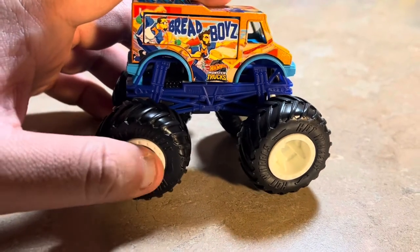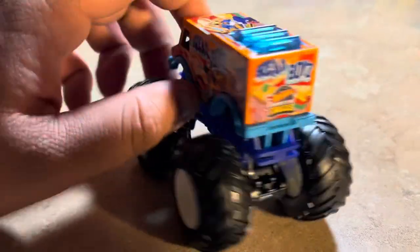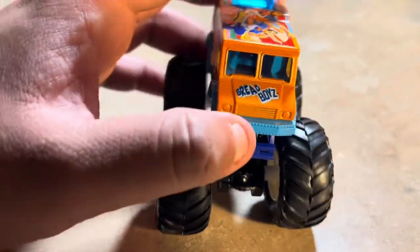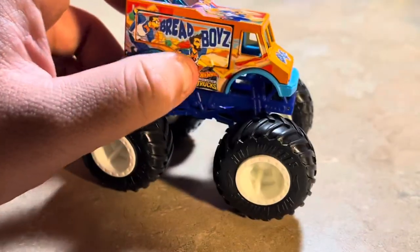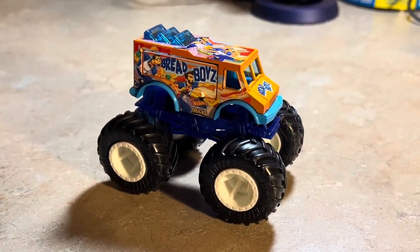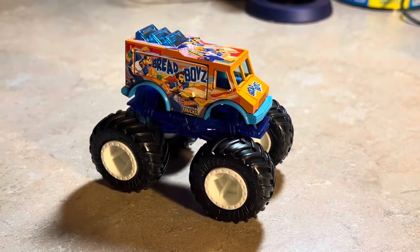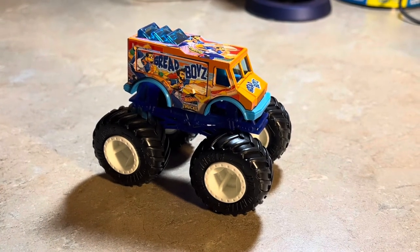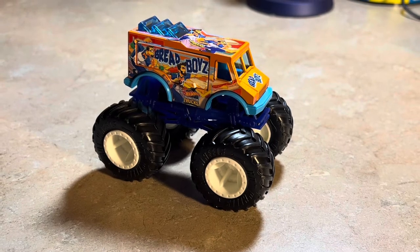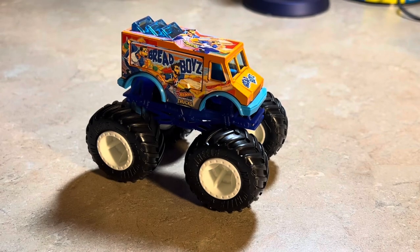The rims look all white. That's about all I can say about Bread Boys. There's the Bread Boys logo on the hood — very nice. This is Bread Boys, made for the Hot Wheels Monster Trucks 2023 release. Looks pretty cool! Thanks for watching — like, subscribe, and share, and I'll catch you all soon for more Hot Wheels Monster Trucks review videos.